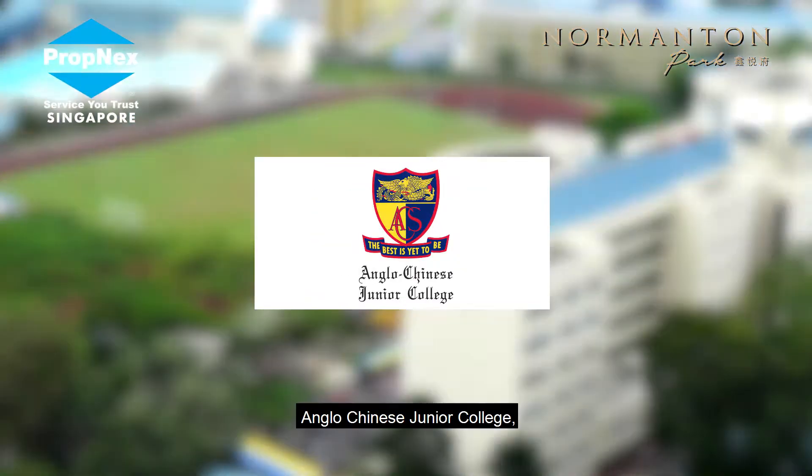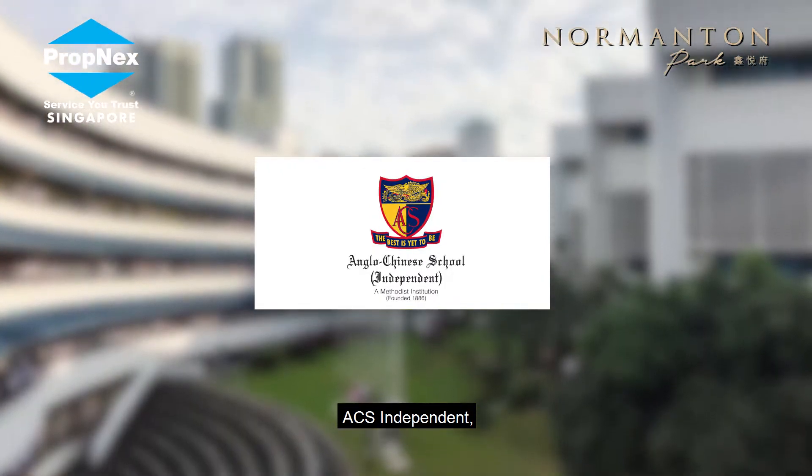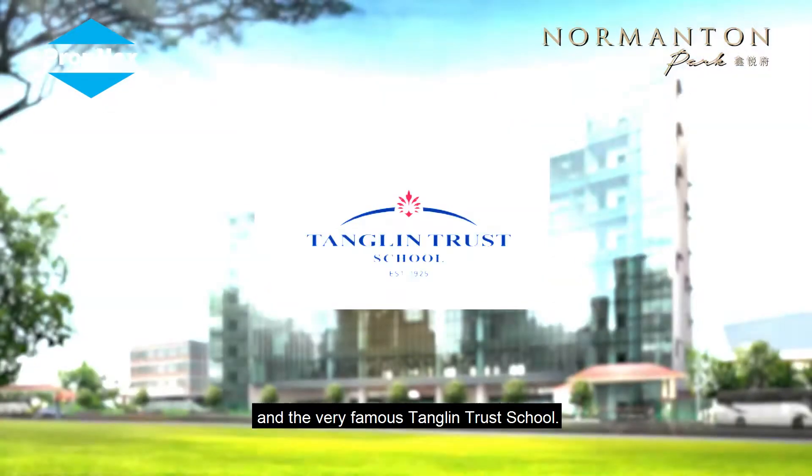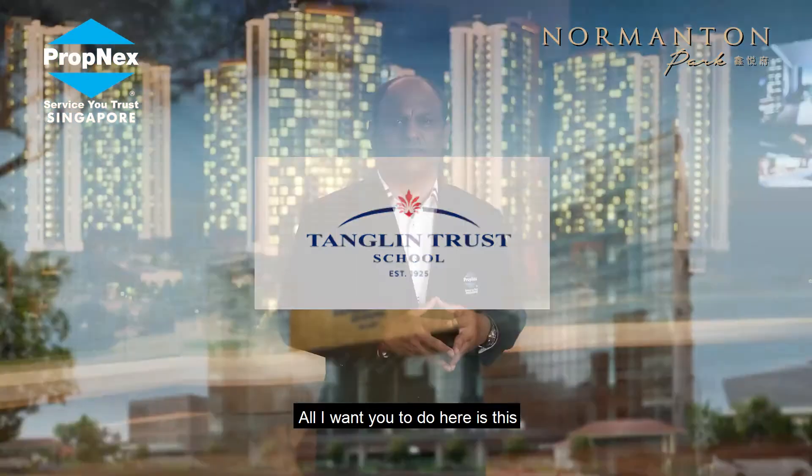Nearby reputable schools to Normanton Park include the National University of Singapore, Anglo-Chinese Junior College, ACS Independent, Singapore Polytechnic, and the very famous Pei Hwa Presbyterian Primary School.